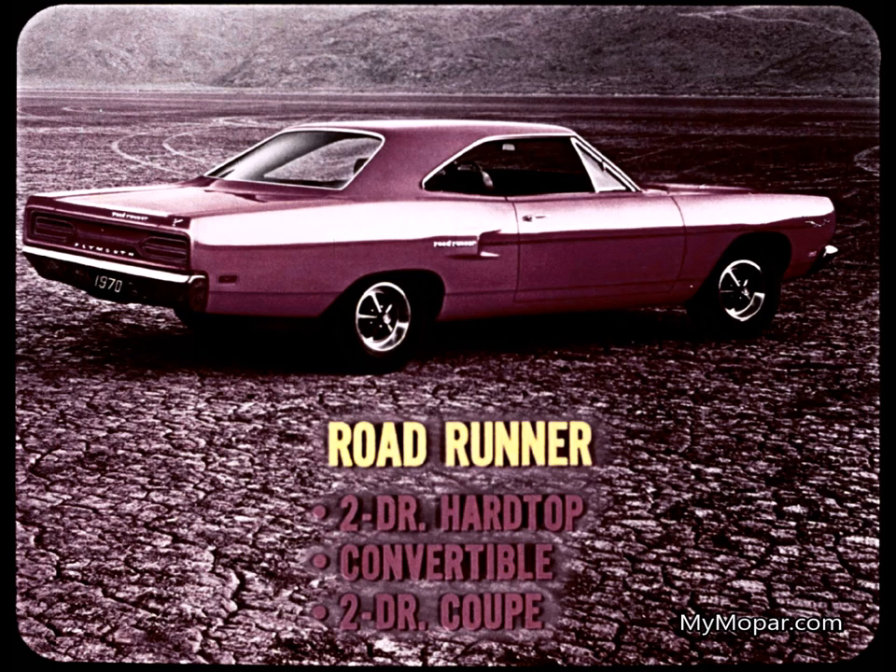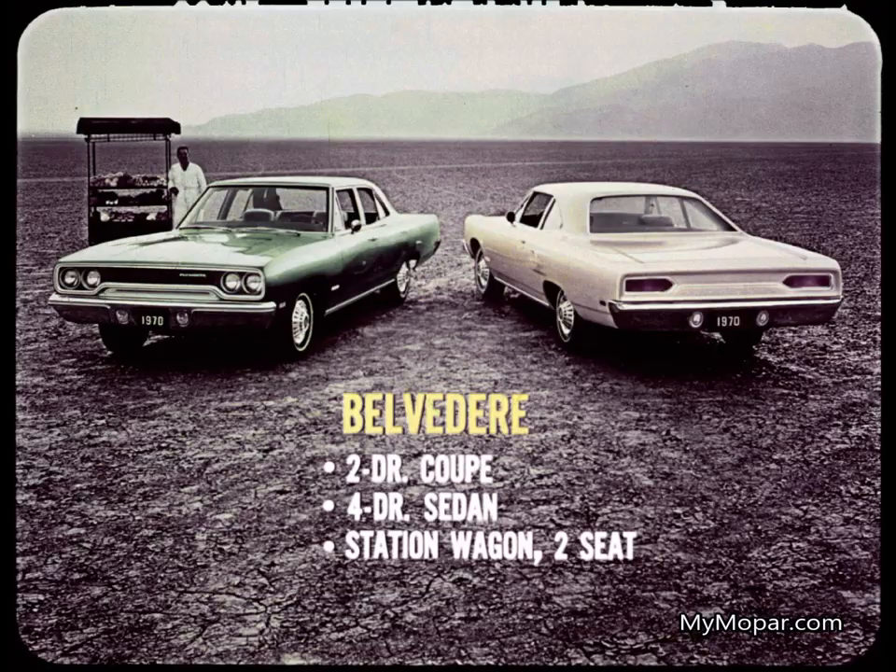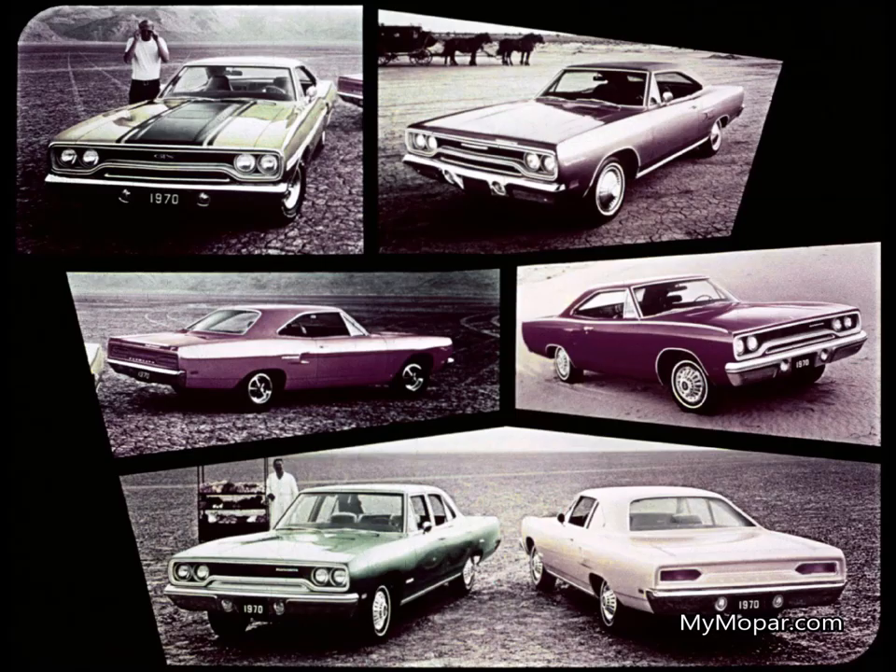The groovy Roadrunner continues with two-door hardtop, convertible, and drag favorite, the two-door coupe. Belvedere with V8 or V6 is offered in two-door coupe, four-door sedan, and two-seat station wagon. That's four two-door hardtops, two convertibles, two two-door coupes, three four-door sedans, and five wagons. That's a full line.